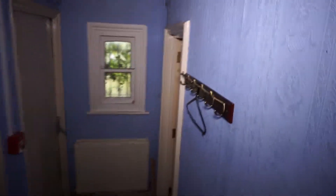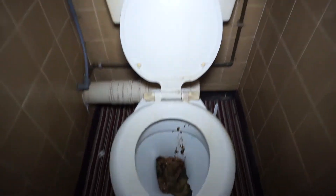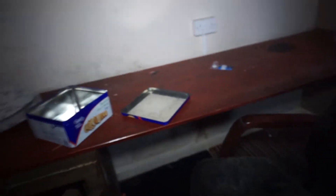Oh, it stinks down here. A lovely toilet, nice. There's an office. Wow, it's a safe - that's massive! Not as big as the one in my theme park video though.